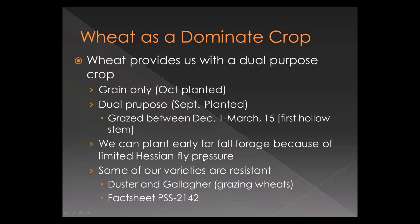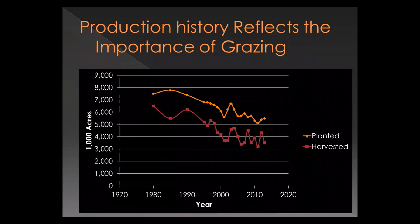Some varieties that resulted from this system include Duster and Gallagher — good grazing wheats. If you're interested in that, you can look at the relevant fact sheet. We have an excellent wheat improvement team, fairly unique in the world, in that they focus both on grain quality and yield as well as forage productivity of our wheats. This graph of planted versus harvested acres tells the story — we seldom harvest more than 60–70% of our planted wheat crop.